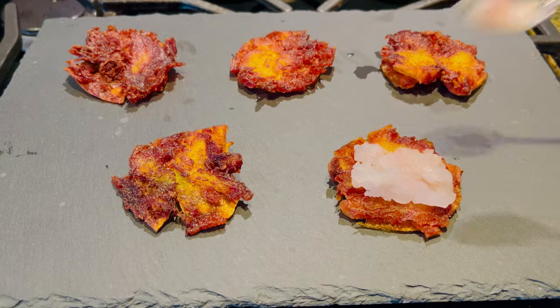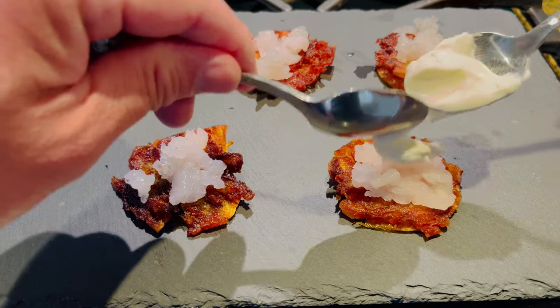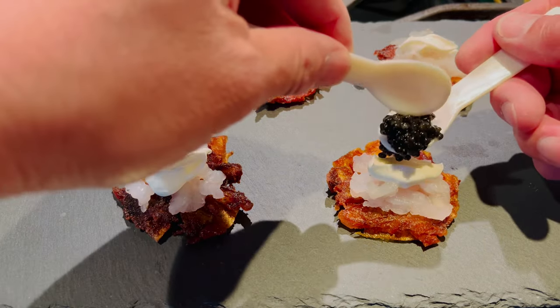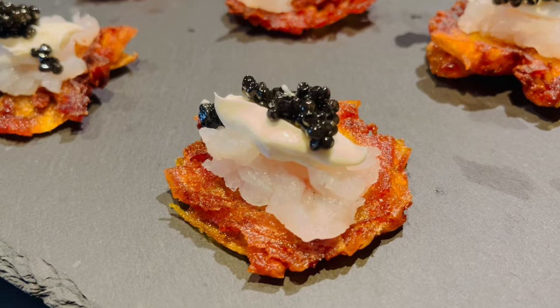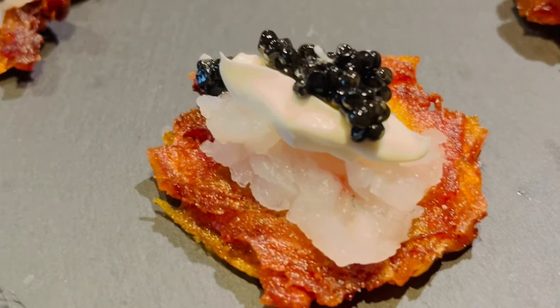Now we're going to put our toppings on, starting with our finely chopped Corvina, then following that up with a little bit of crème fraîche, and finally our caviar - which is Osetra caviar. We are having the Corvina - we're doing two things today, starting with this appetizer. Nothing but the best for John here. So we've got our caviar-topped Corvina, which is raw, on top of a fried creamer potato with some crème fraîche. It looks incredible - like five star. Cheers. This wouldn't be possible without you.